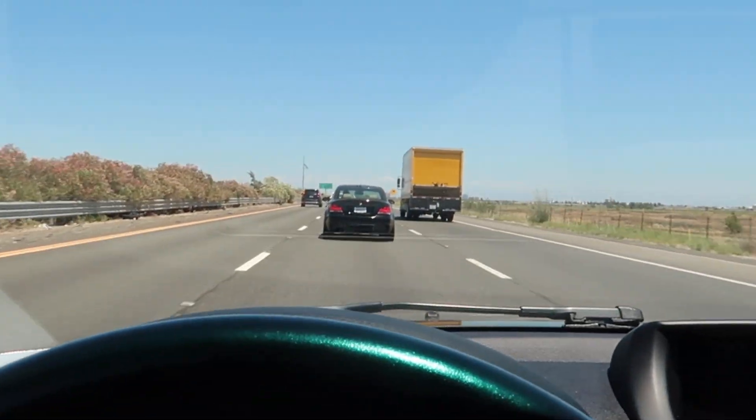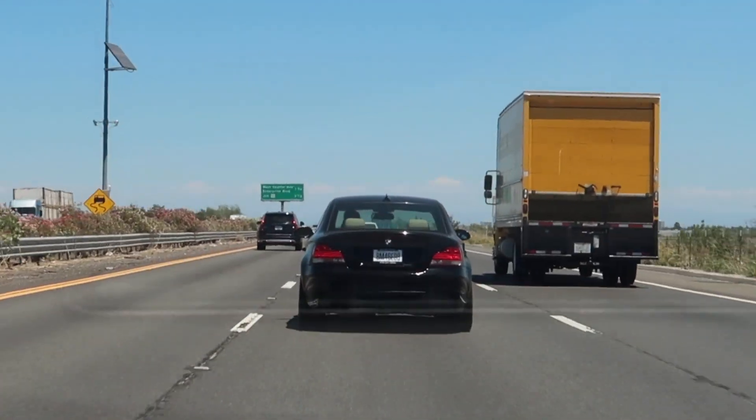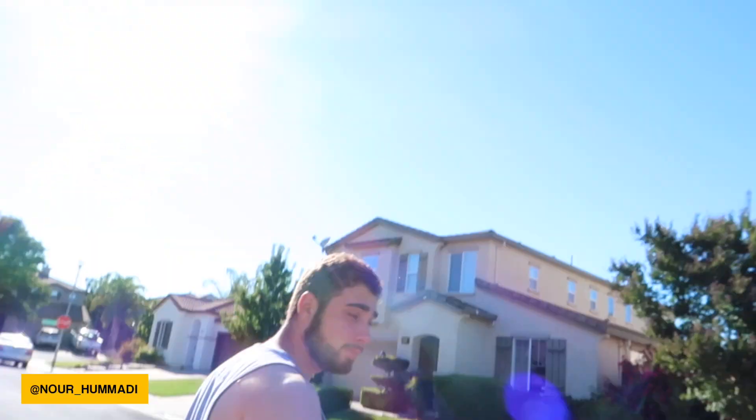Alright guys, we just made it to Norris's house. We're gonna go pick up the 135 — the water pump. I don't know if you guys remember from a while back, one of my videos showed coolant leaking out. He had the water pump replaced, so that's what we're going to pick up.